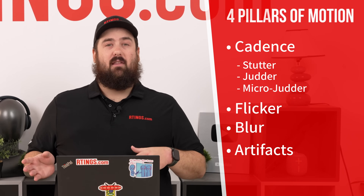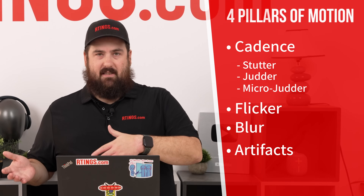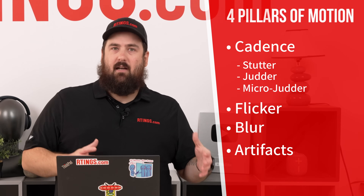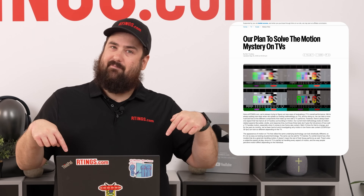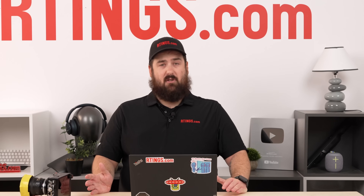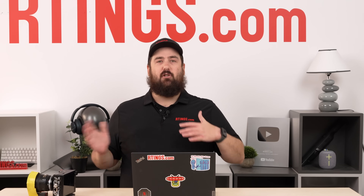We will be coming out with individual videos on each of the four pillars, breaking down how we're going to test them and what goes into each test. But if you're curious and want to learn more now, we do have an article on our website. The biggest takeaway from our research so far is that no one TV or one TV brand is universally good at anything.